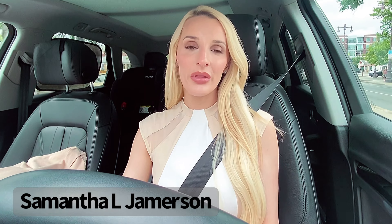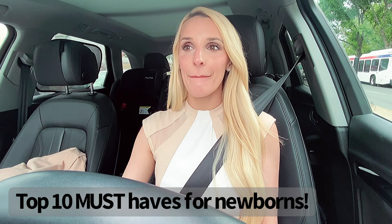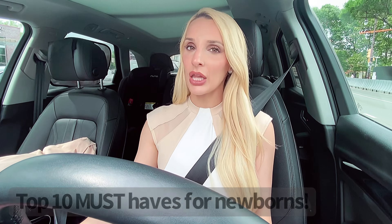Hey guys, welcome to another drive home with me and shoot a YouTube video. This video is going to be my top 10 must-haves for newborns. These are not in any particular order for pricing like low versus high. These are just, if you asked me the top 10 things for newborns, this is what I wrote down.